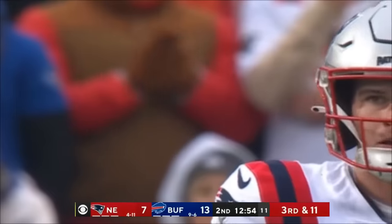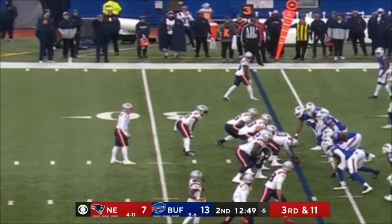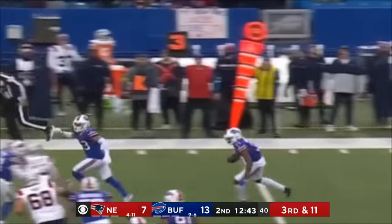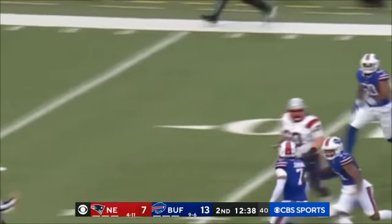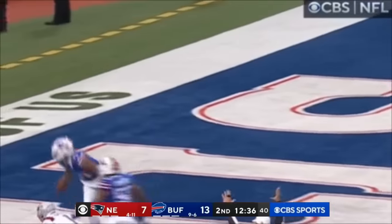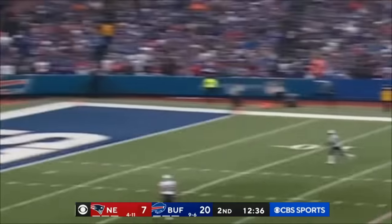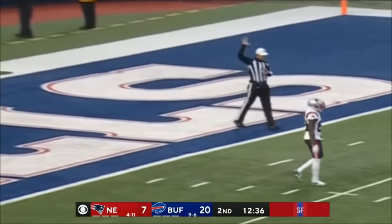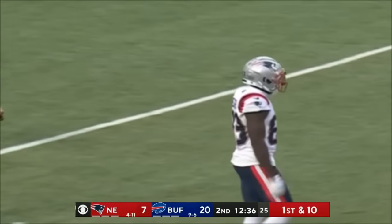Some confusion in the Nichols secondary — third and 11, they need the 45. Champy blitzes — intercepted! Picked off by Douglas! Breaking tackles, finds a gap — he is gone! He's now had six consecutive starts after Tredavious White went out with injury, and he has been terrific. Second interception today, third pick-six of his career.